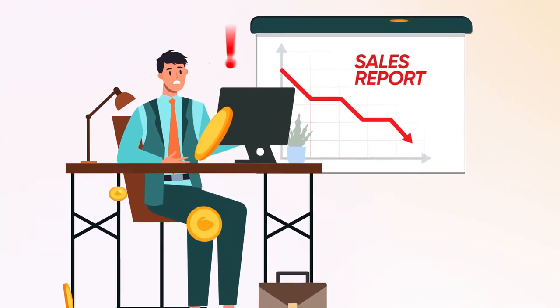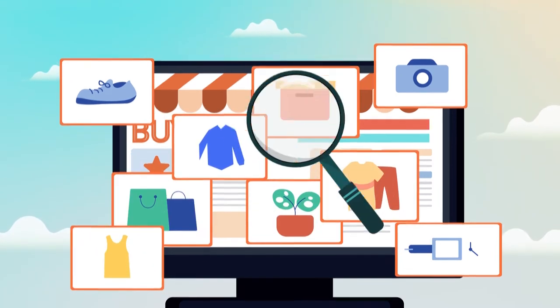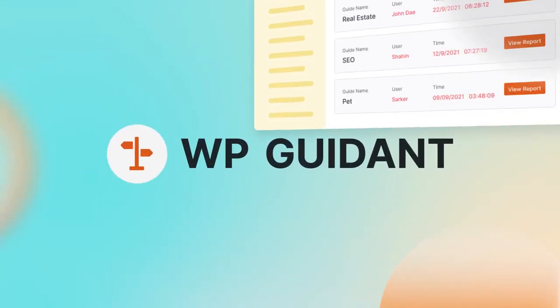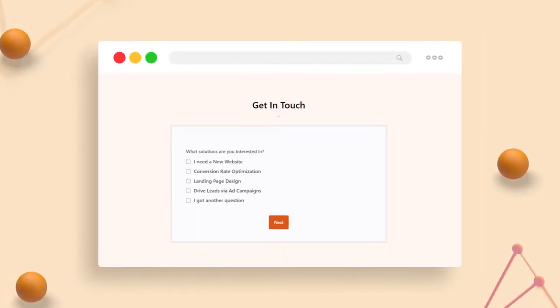Are your sales dropping down? Maybe your customers are facing trouble finding the right product. No matter — WP Guidant is the perfect tool for your WordPress site to create awesome product selling guides.